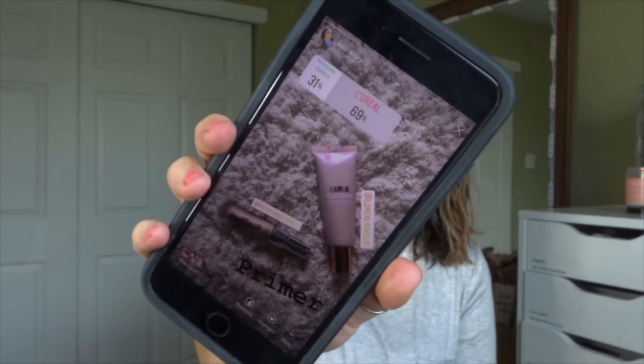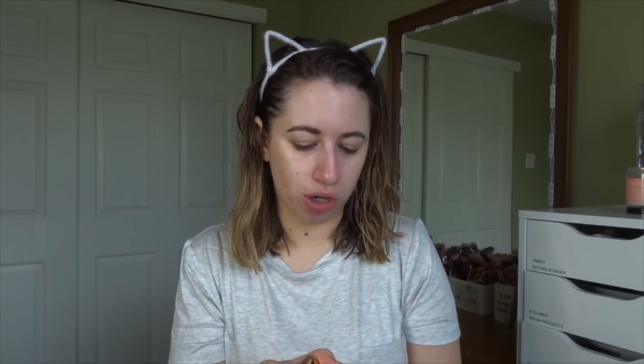For a primer, we have the Physicians Formula Spotlight Illuminating Primer versus the L'Oreal True Match Lumi Glotion. This one was a landslide — 69% of the votes, L'Oreal has won. I got this recently from Target in their festival makeup area. I got it in shade 901 Fair Glow. It has kind of that Becca Backlight Primer look to it, I think.